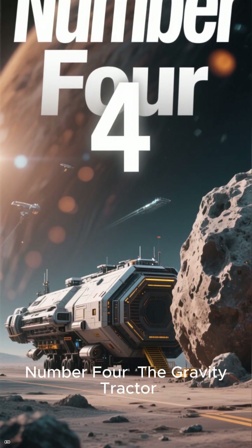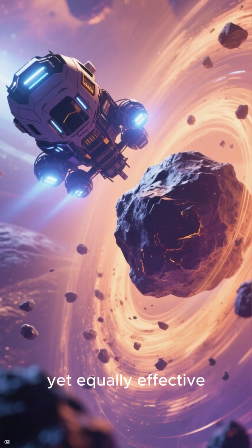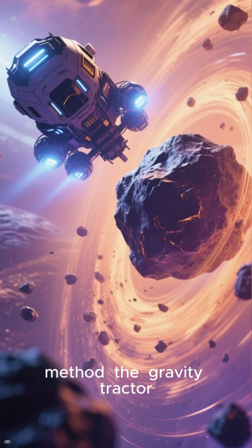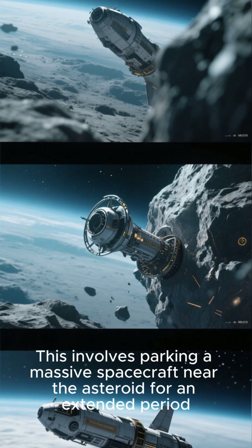Number 4: The Gravity Tractor. Next, a more gentle yet equally effective method — the Gravity Tractor. This involves parking a massive spacecraft near the asteroid for an extended period.